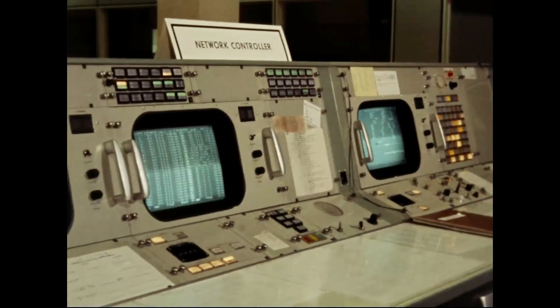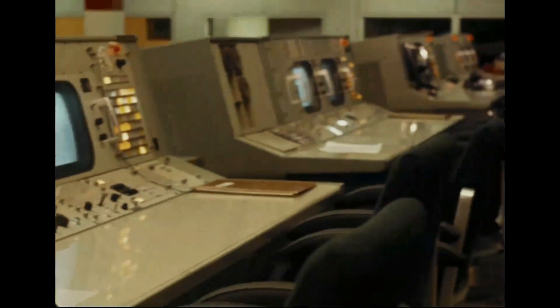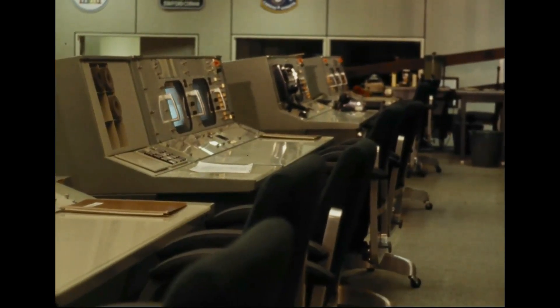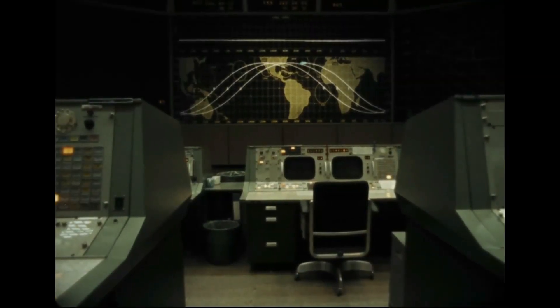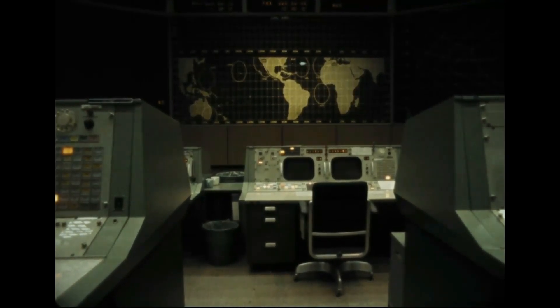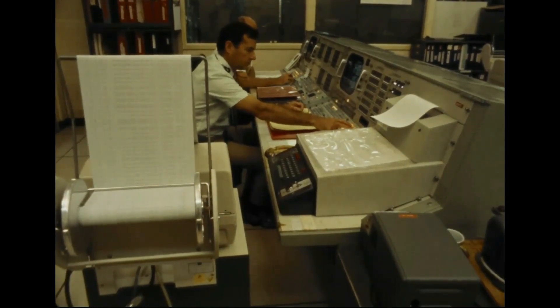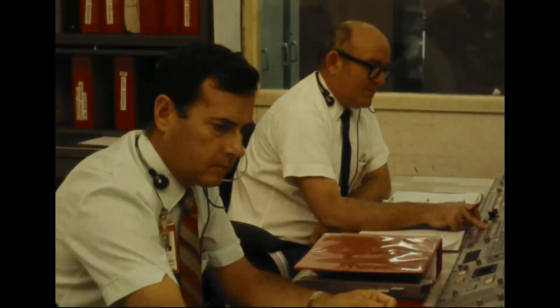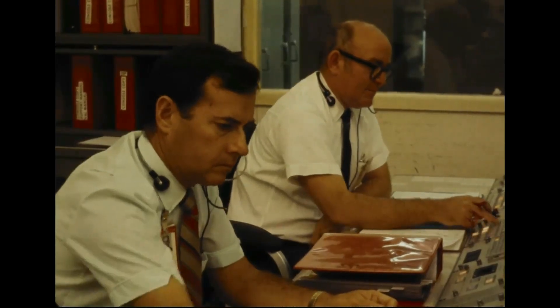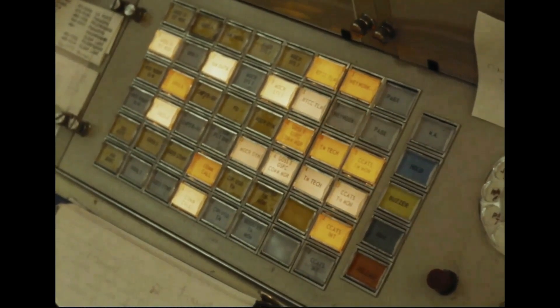Mission control, through its vast communications and computing resources, finally directs the recovery of the flight crew — aircraft and ships. The control of an Apollo mission, be it an Earth orbital flight or a trip to the moon, takes place in this room. Success depends on the flight controllers and the critical real-time decisions they must make for the astronauts and their spacecraft.